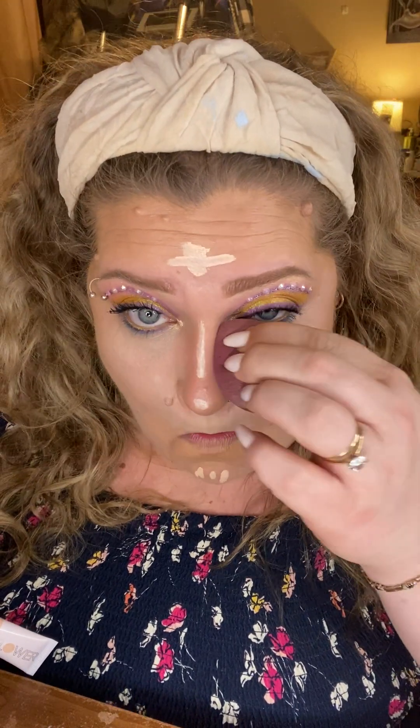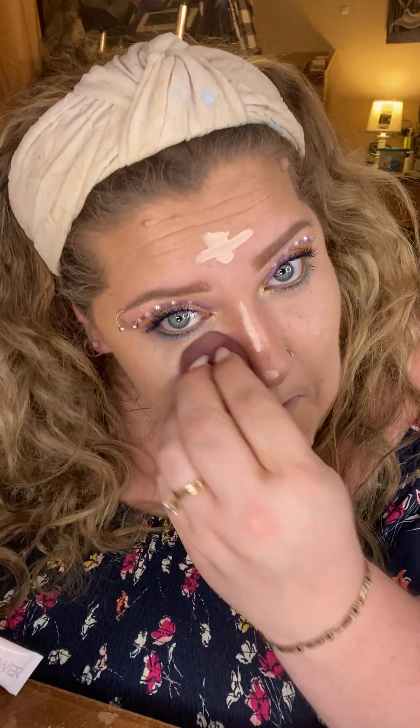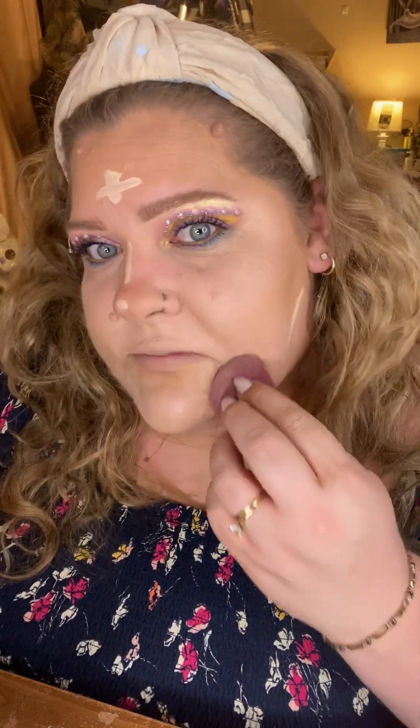Oh — this new Flower Beauty buildable coverage serum foundation has a ton of coverage. I was not expecting it to be quite as brightening as it is. I really like it. I probably should have gotten a shade deeper, but it hid the bags and dark circles under my eyes in a heartbeat. I really, really like that.